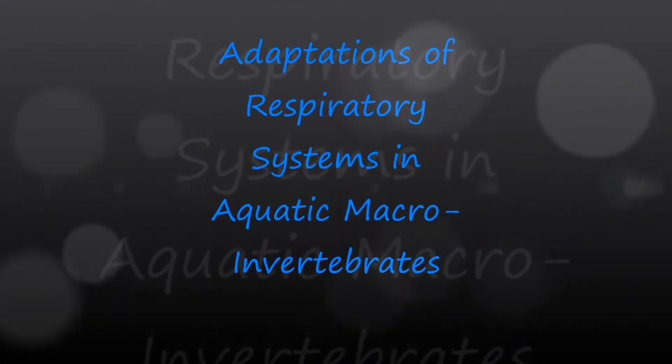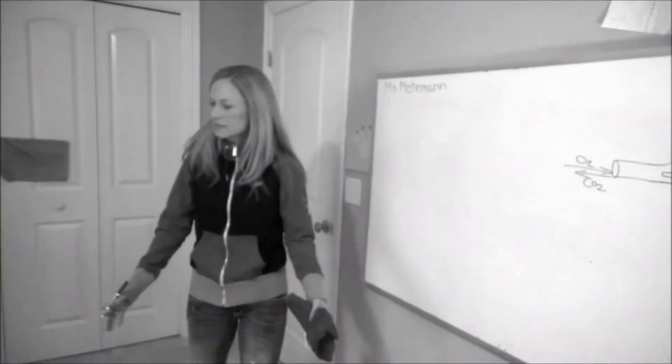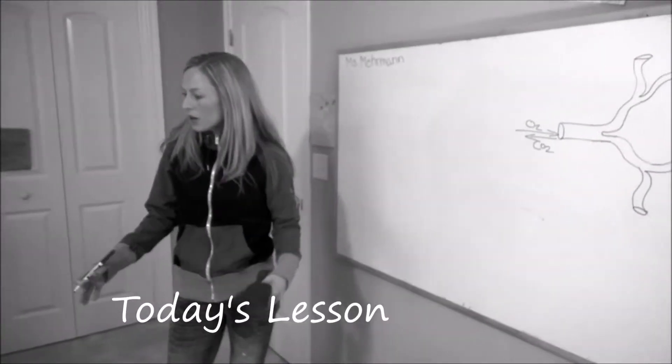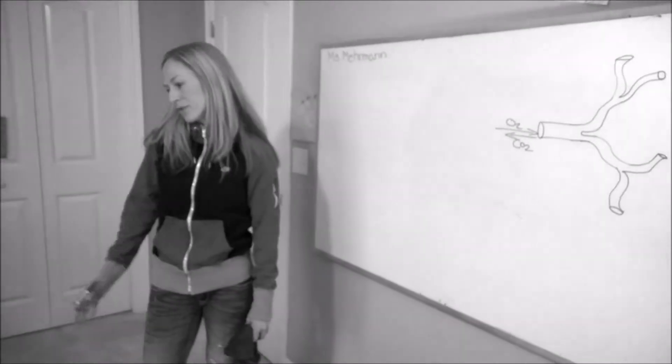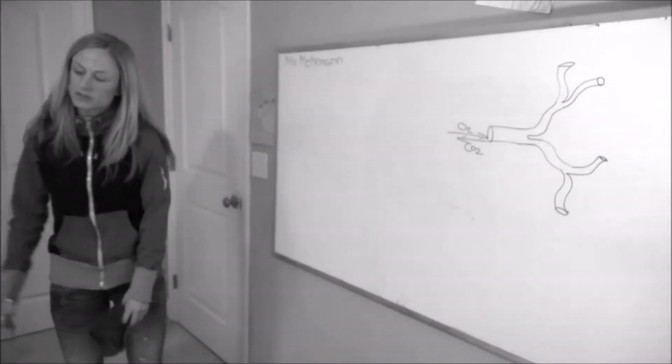Adaptations of Respiratory Systems in Aquatic Macroinvertebrates. We all know that humans can't survive while they're underwater. So there are three methods that you can use to survive underwater.